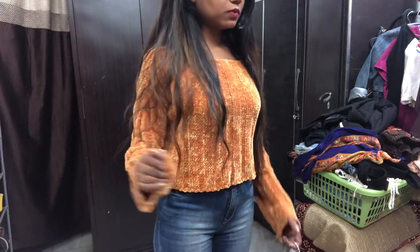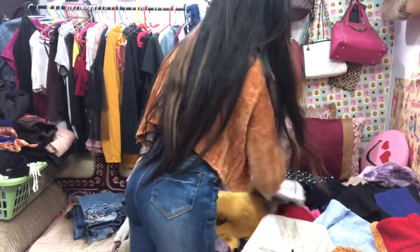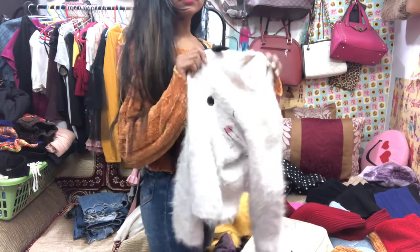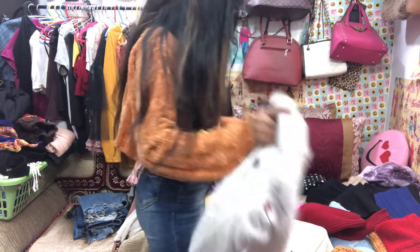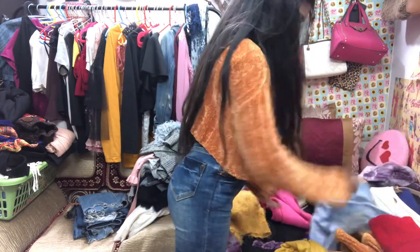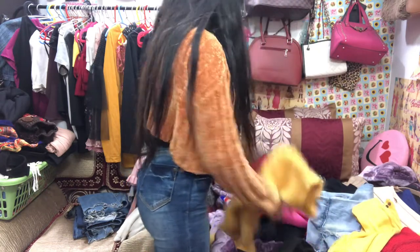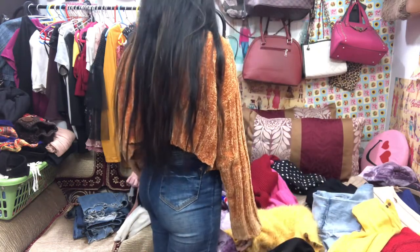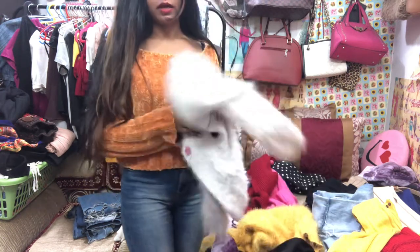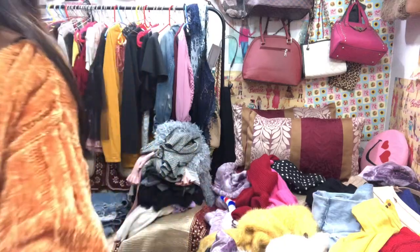Let's move on to the next top. I'm not sure what to show you guys — I'm trying to find something nice. I just can't really find it. All right, let's just wear this one at the end of the video, or maybe I've got more clothes here, let me find something nice.